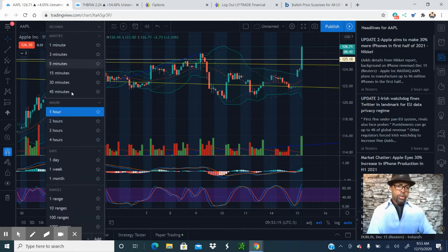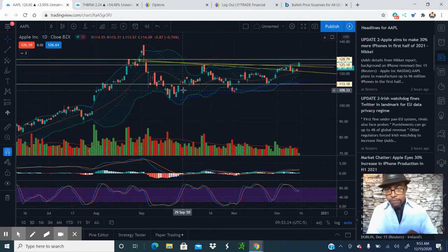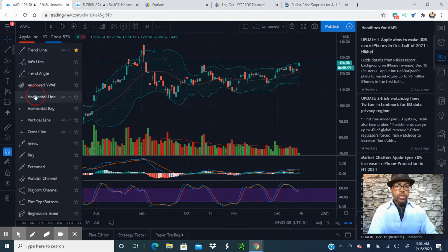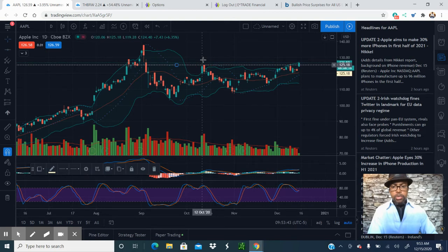We're up $3 as of right now. So keep an eye on Apple today. If you're looking for an entry point, Apple is, as predicted, starting to break out. Our support line is 125, so when it comes back down it should come back down to 125. Hopefully it holds that support to verify the breakout of this flag pattern.